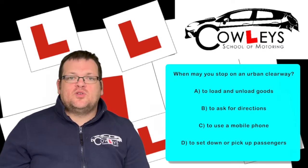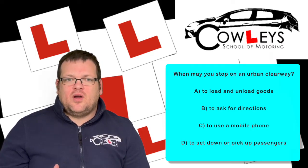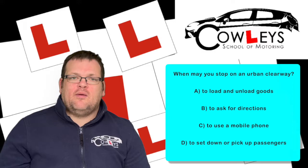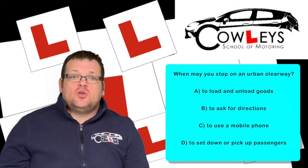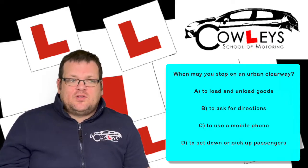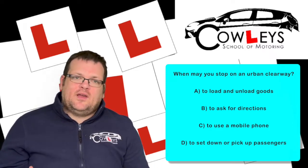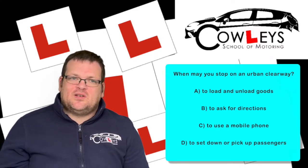To ask for directions — again, you're stopping and you don't know how long it'll be for, you're blocking the road unnecessarily. You're better off pulling into a side road away from the urban clearway, maybe using Google Maps. To use your mobile phone — well done for pulling over, because obviously we're not allowed to use phones while driving — but again, you're blocking the urban clearway and reducing traffic flow, so look for a side road in those situations.